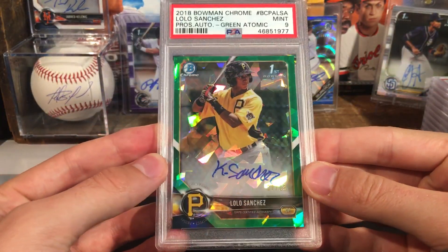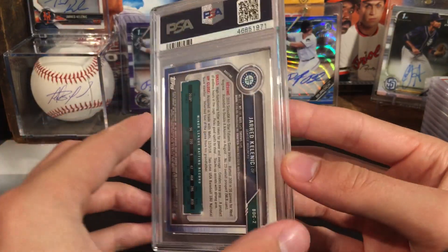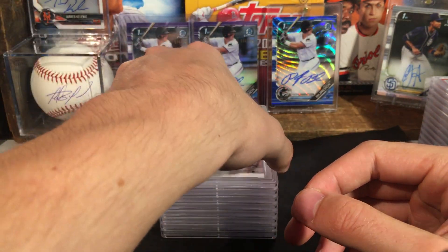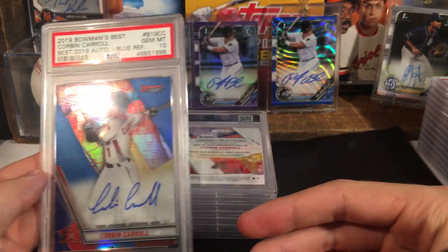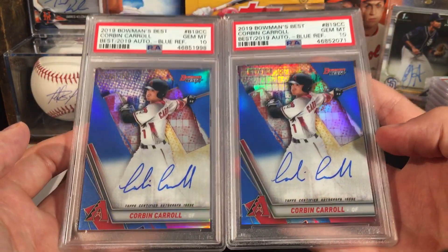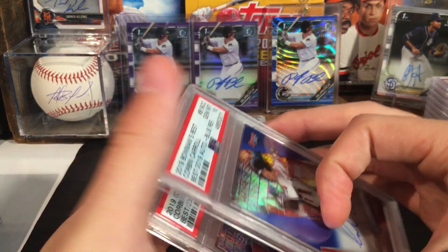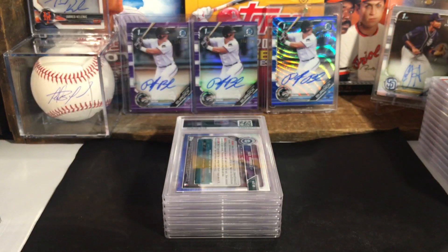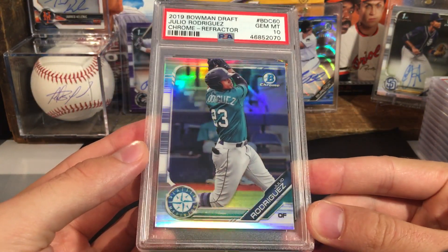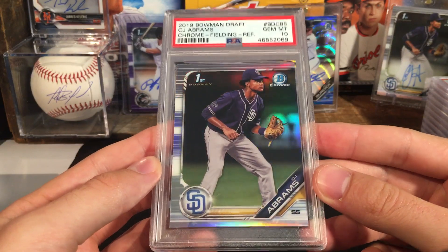Lolo Sanchez got a 9 — that is the green. So a 9 on that one. Kelmik got a ten — this is the sparkle, so Mariners. Corbin Carroll blue — I had two of these. Both got tens — dual tens on those, both numbered to 150. Nice to get tens on both of those. Julio Rodriguez in a ten. CJ Abrams in a ten.